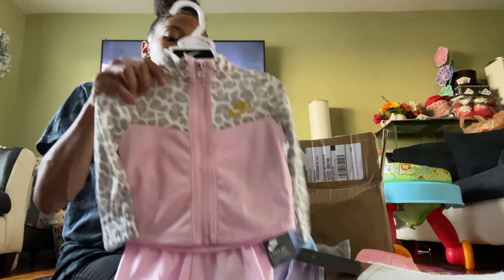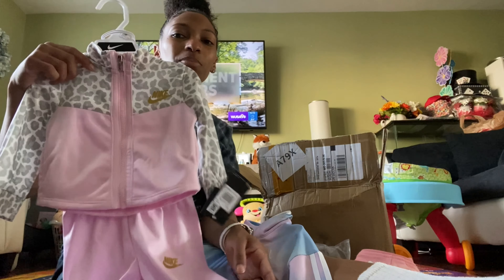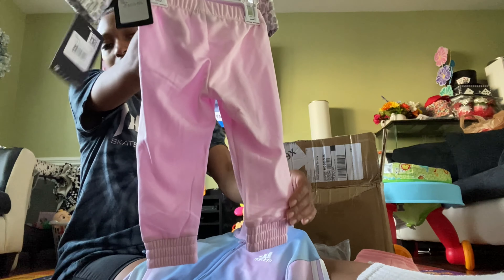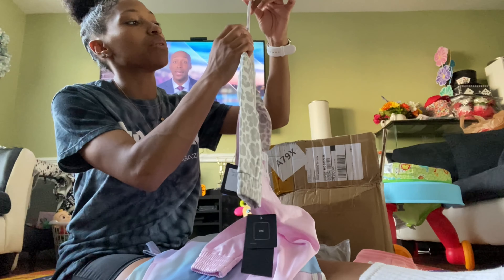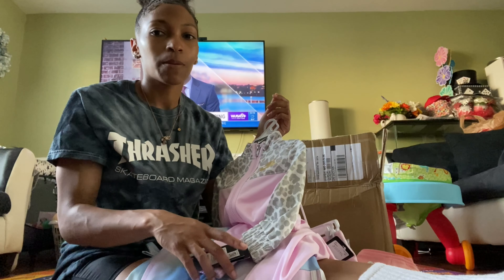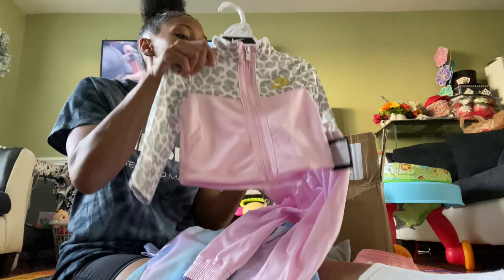I got this little Nike outfit — I thought it was cute but I think it's girly. I'm not the biggest fan of the pink, but it's cute, I think Melie could pull it off. And then here's the pants — got the little Nike right there. These are 12 months, but sometimes it could be 9 to 12 months or 12 to 18 months from a brand and they both mean 12 months.